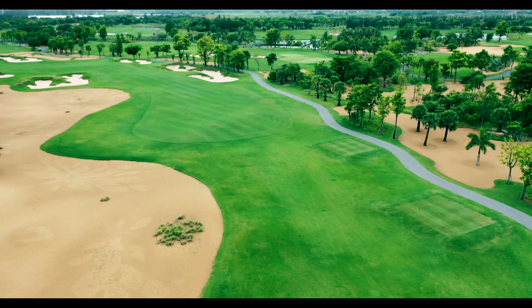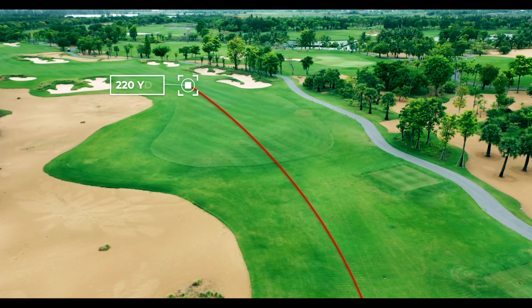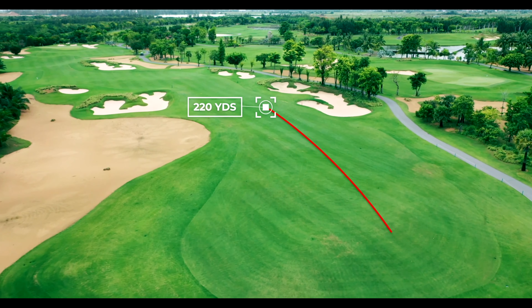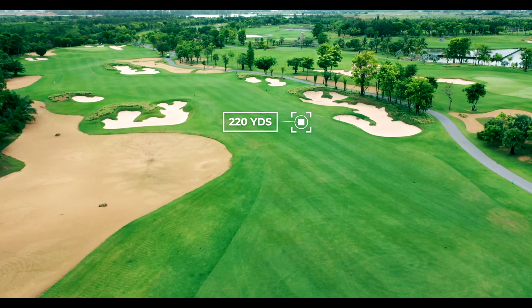Your line off the tee will be the fairway bunker on the right, and the fairway will run out at about 220 yards. From this area, accuracy outweighs distance as there is a very narrow layup area ahead.